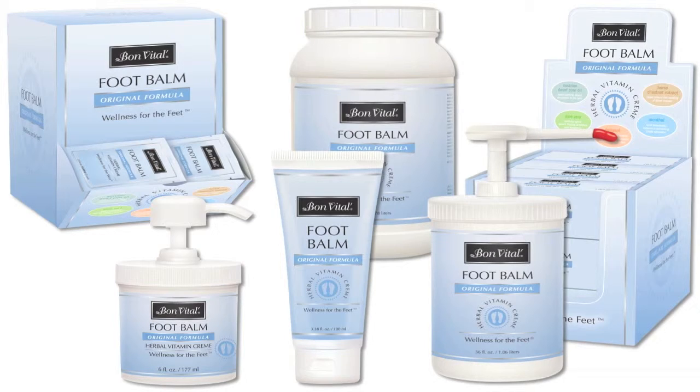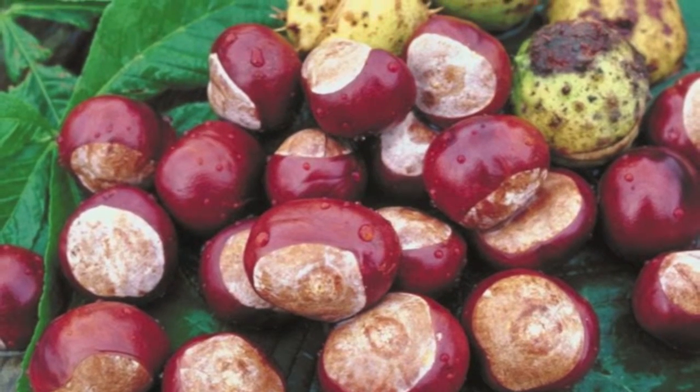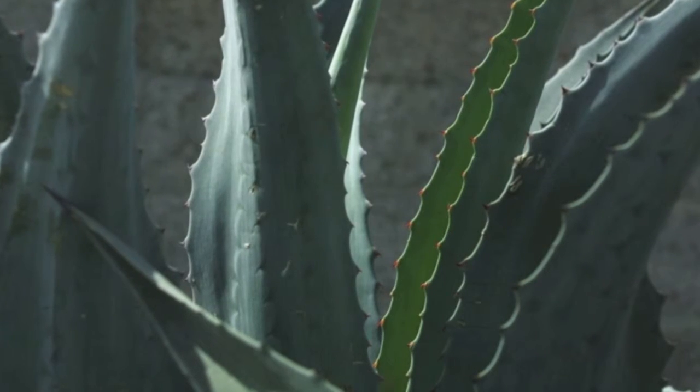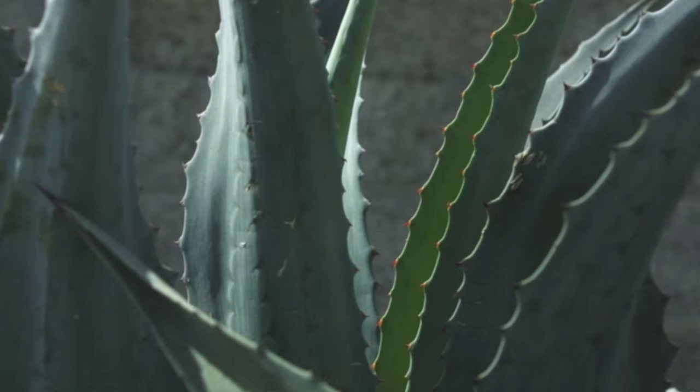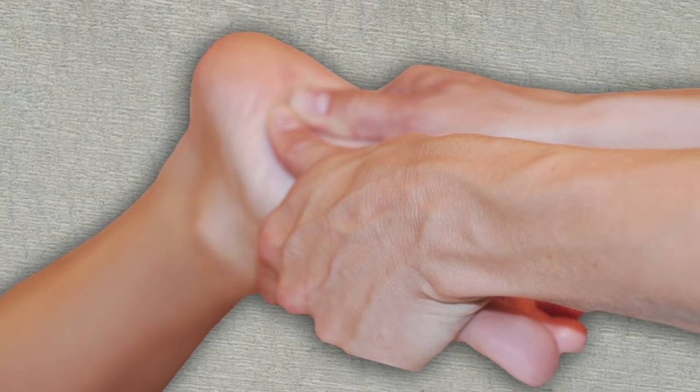A carefully selected blend of ingredients — Austrian dwarf pine oil, horse chestnut extract, menthol, farcenol, and aloe vera — make this the most powerful vitamin-infused moisturizing balm on the market. The Lasting Glide is perfect for reflexology,